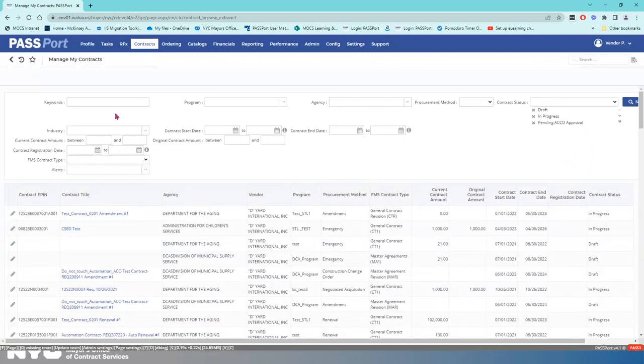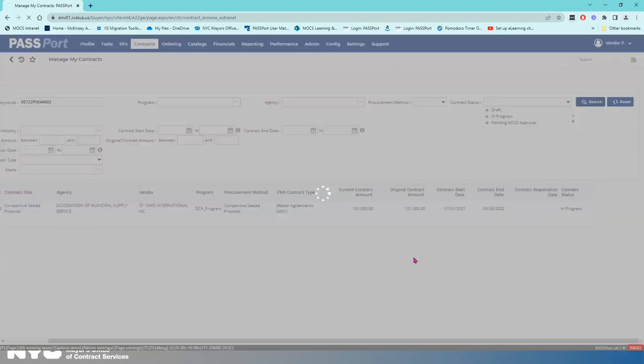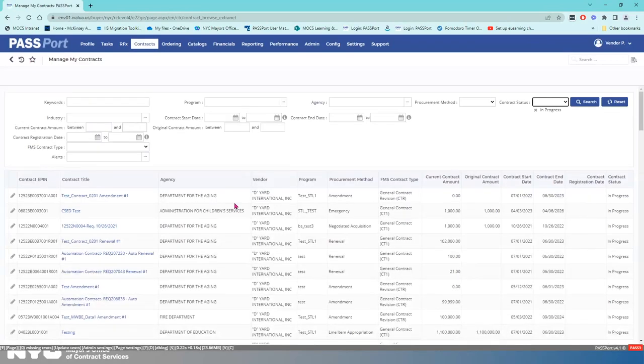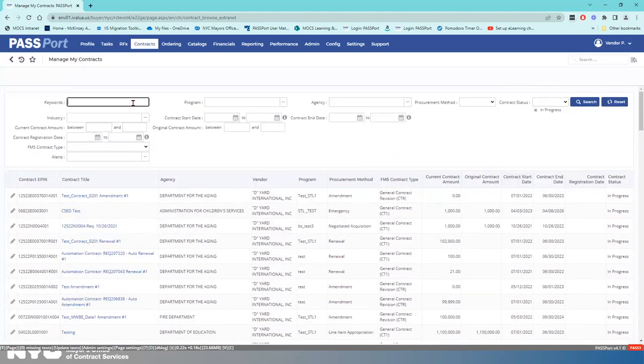Let's say you received that email and recalled the contract EPIN. You can put that in the keywords field and it'll bring you directly to where you want to go. If you don't have the contract EPIN, a great thing to do is to look at contract status — specifically those things that are in progress. If you have a ton of contracts in progress, that's why I used the contract EPIN to search. Once you find your contract, click the pencil icon to open it.